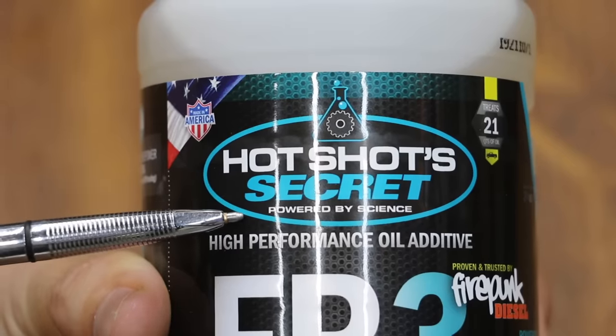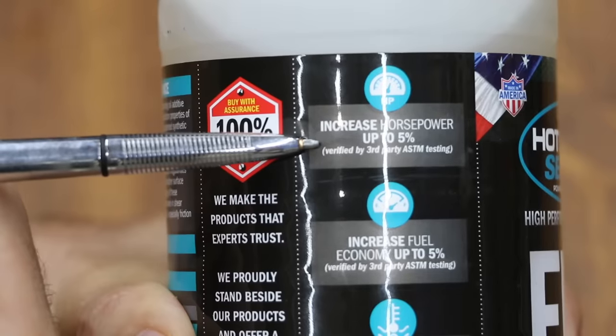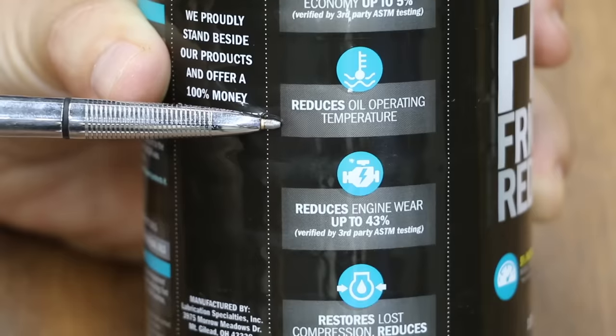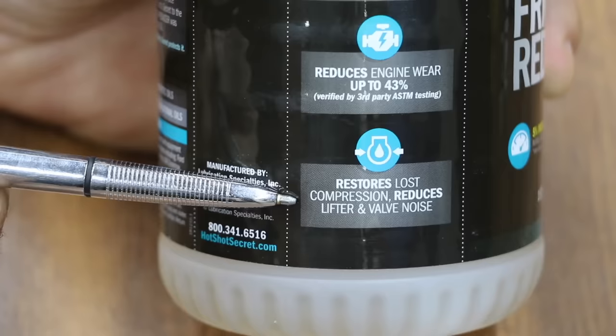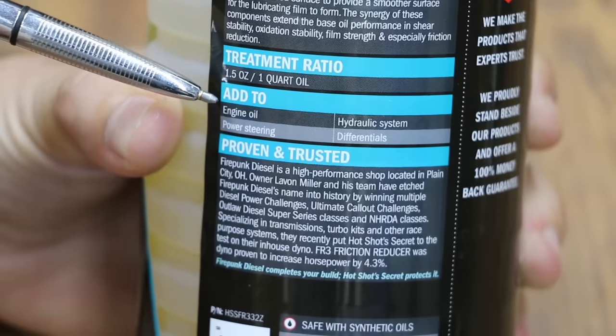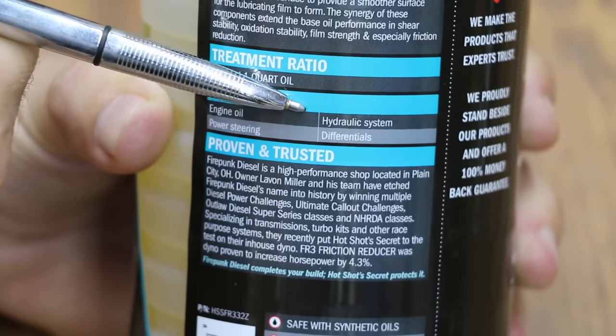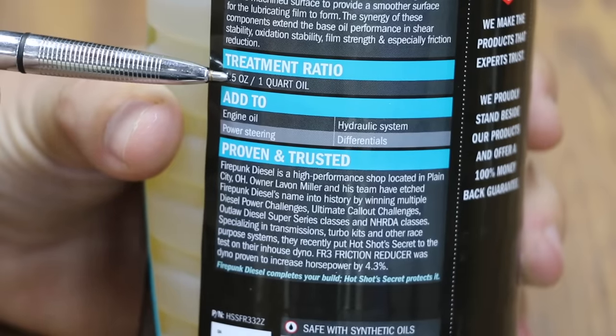HotShot Secrets is powered by science — it's a high-performance oil additive. It claims to increase horsepower up to 5%, increase fuel economy up to 5%, reduce oil operating temperature, reduce engine wear up to 43%, restore lost compression, and reduce lifter and valve noise. You can add this product to engine oil, power steering, hydraulic systems, as well as differentials. The treatment ratio is 1.5 ounces per quart.